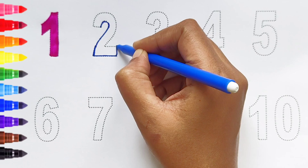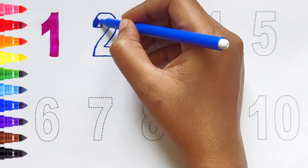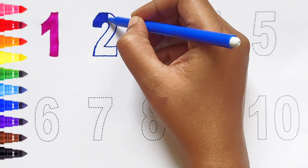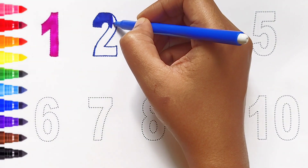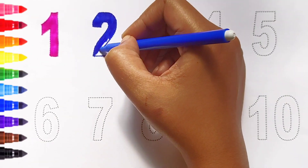Two. Dark blue color. Two. Dark blue color. Two. Dark blue color.